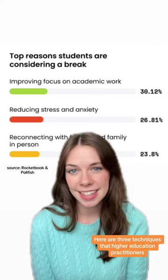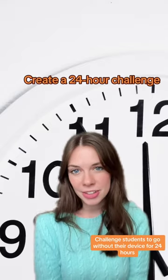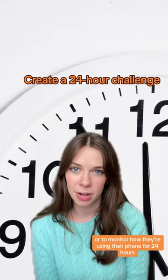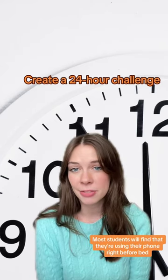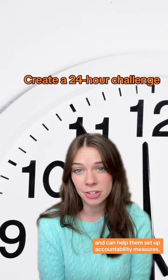Here are three techniques that higher education practitioners can use to help students unplug. Challenge students to go without their device for 24 hours, or to monitor the amount that they're using their phone for 24 hours and see where they're falling into traps. Most students will find that they're using their phone right before bed or when they should be studying, and this can help them set up accountability measures.